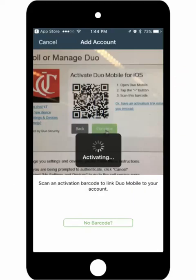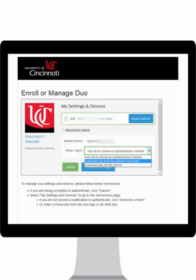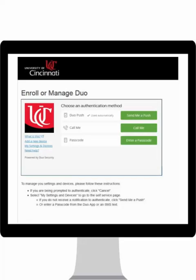When the code is read by your phone, it will automatically activate. Once Duo has been activated, a green check will display over the used barcode and the Continue button will become available. You may choose a setting for what you would like to happen when you log into UC Flex Employee Self-Service. Whenever you log in with your username and password, you will be sent a notification to verify your identity.